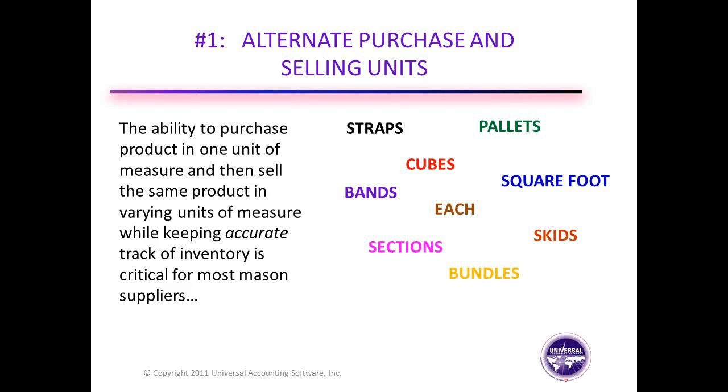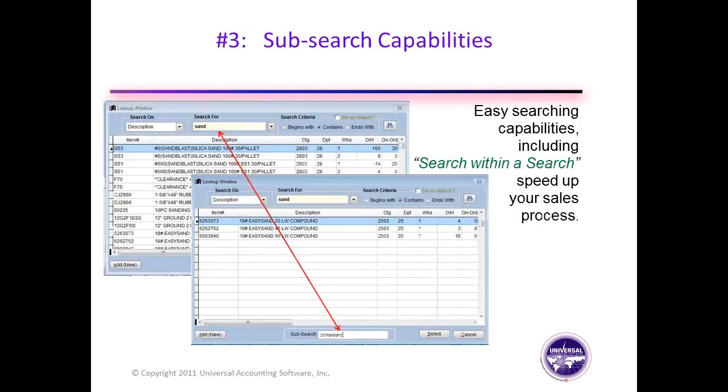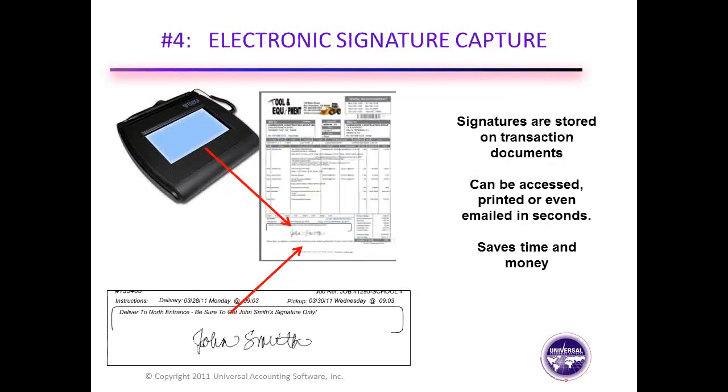The first was alternate purchase and selling units. We sold the 8x8x16 as a cube, even though it was also available in each. Some products are sold by many different selling units or fractions of a selling unit. For example, you might sell things normally by the pallet but also by a section, which maybe is a fifth of a pallet, so you need to have that flexibility. The second thing you saw was barcode scanning — it speeds up the counter and ensures that your counter personnel sell the right item at the right price. In most of your facilities you have showrooms with blades, trowels, tools, and you can both generate and read barcode labels.